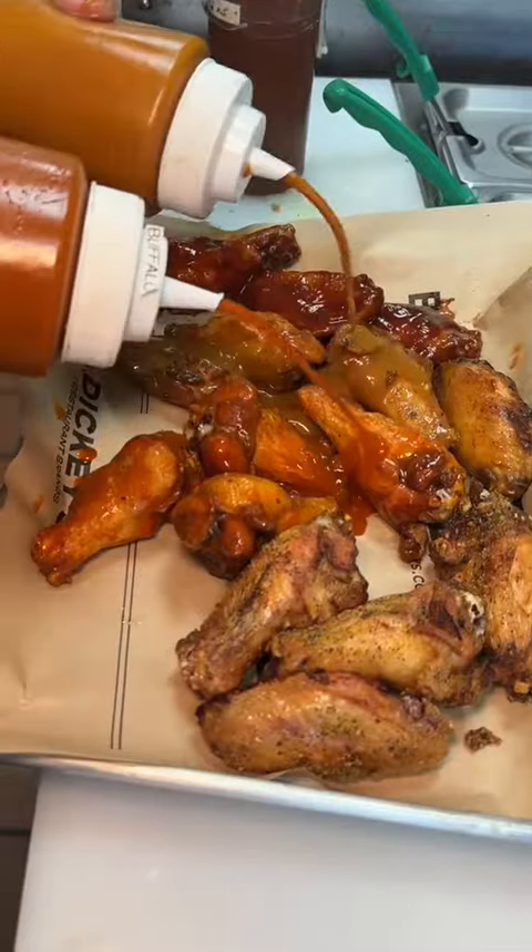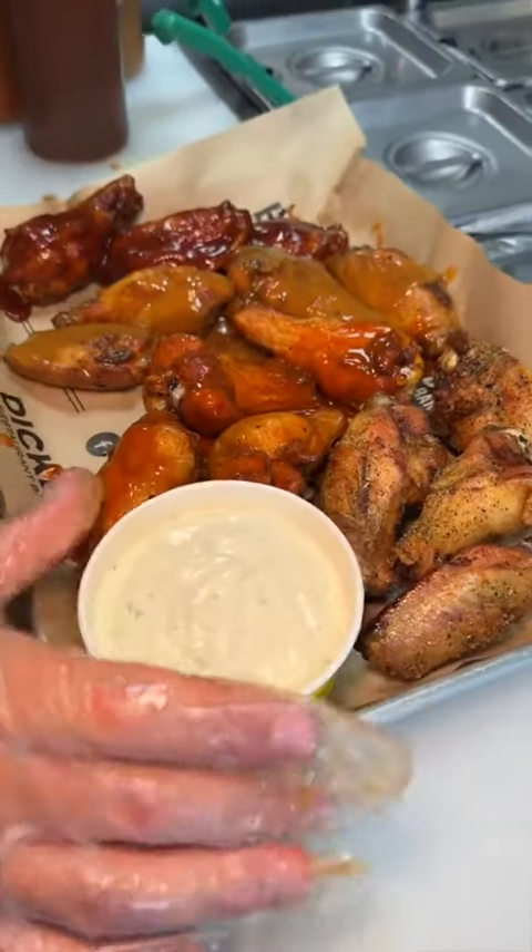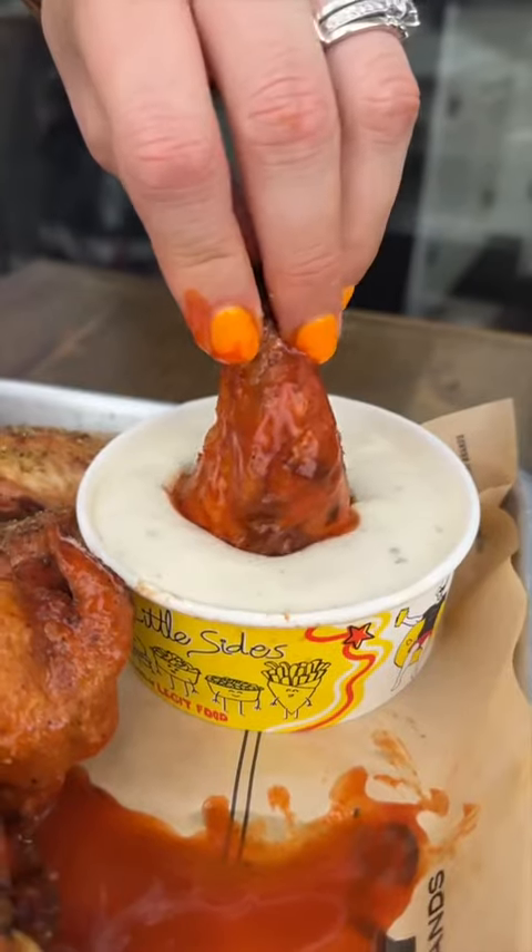And it's wing time. First up, their dry rub lemon pepper flavor, which was deliciously zesty. Their classic buffalo-sauced wings mixed with their creamy ranch hit the spot. Don't skip their Carolina barbecue flavor — they are not shy with that sauce. All these wings are thick, crispy, and tender, and their barbecue wings are perfectly tangy and sweet. That is some delicious barbecue sauce.